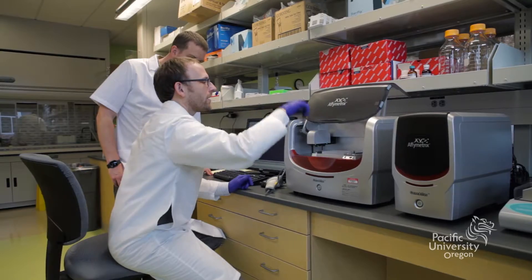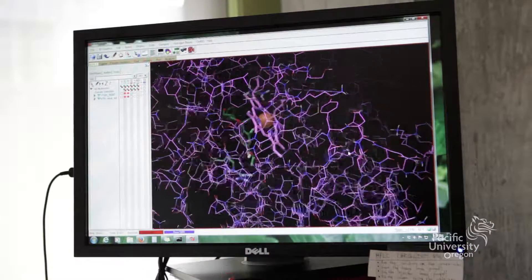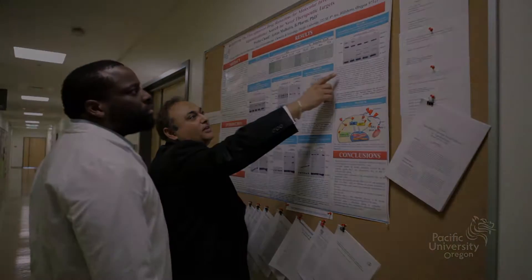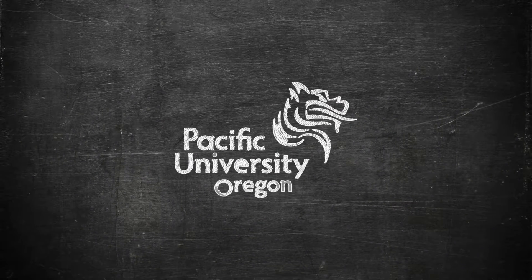In the Pacific University School of Pharmacy Laboratory, excellence in teaching pairs with innovative research to prepare dynamic practitioners, leaders, and scholars. What's incredible? You.